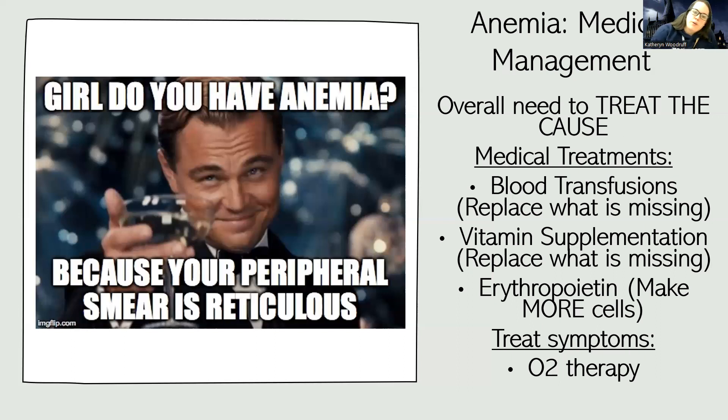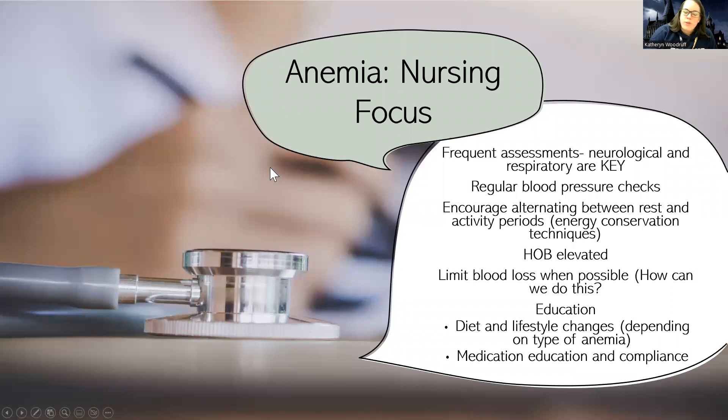Other things we can do medically: treat the symptoms. If they're having trouble oxygenating, we apply oxygen per order. As the nurse, I want to be doing frequent neurological assessments — these tell me about perfusion — as well as respiratory assessments to look for complications of anemia. Regular blood pressure checks are important, especially if I'm concerned about blood loss. I also help manage their fatigue by encouraging rest periods alternating with movement, keeping the head of the bed elevated to support good breathing and better oxygenation.